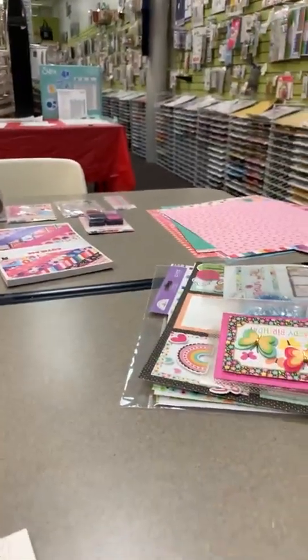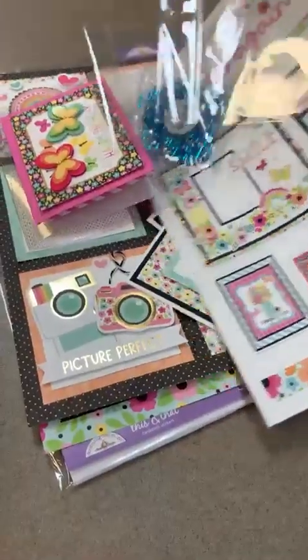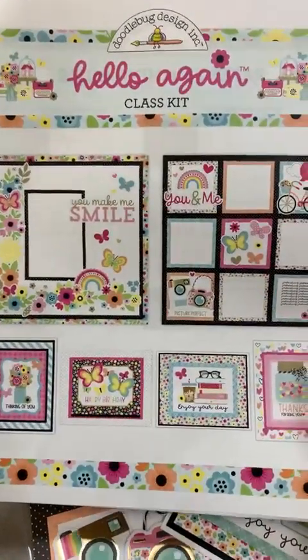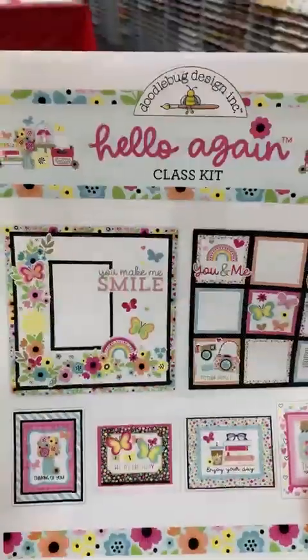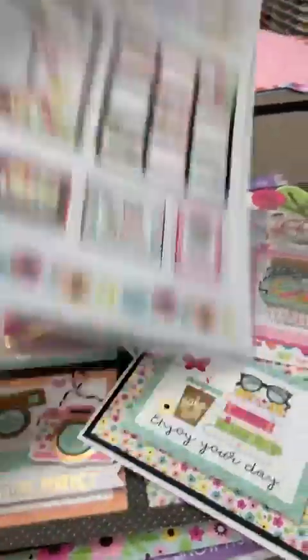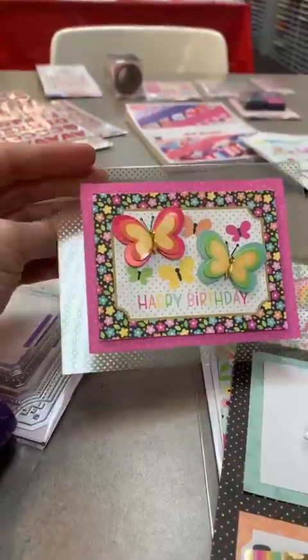The other fun thing I did were some projects with Doodlebug Designs. We've got this great fun kit, and if you buy the products I'm happy to share the instructions. They're kind of lengthy — maybe two separate emails or files to download — but they're detailed, showing you exactly what sizes to cut everything.